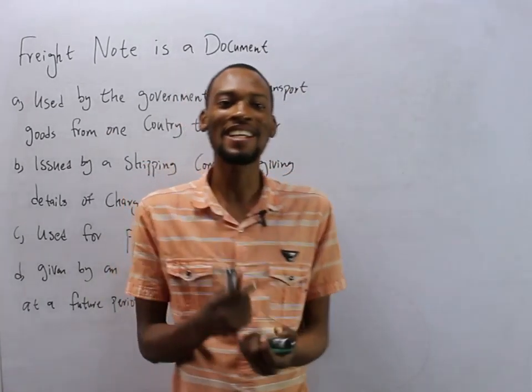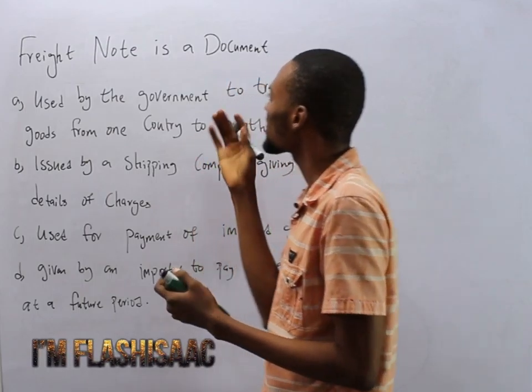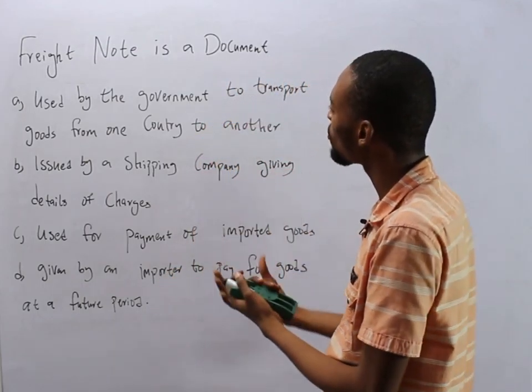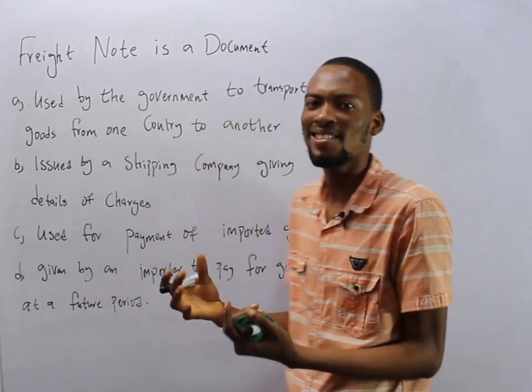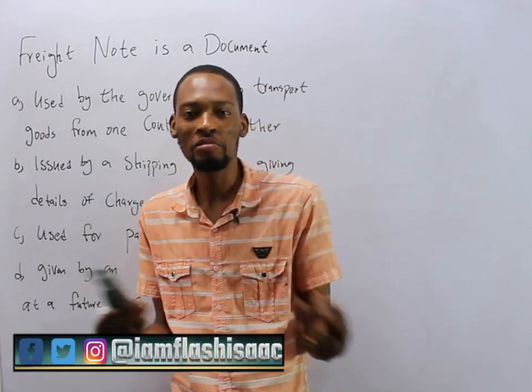Hello guys, I am Flash Isaac. So let's take a look at this question. It says a Freight Note is a document — yes, Freight Note is a document, but what is it used for?